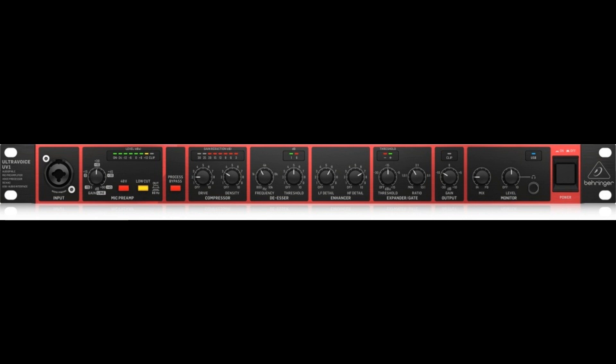Flexible compressor for inaudible level control and creative sound processing. Effective de-esser for quick removal of excessive sibilance from your vocal track. Integrated dynamic enhancer adds high frequencies lost through compression. True RMS expander for extremely smooth noise reduction.